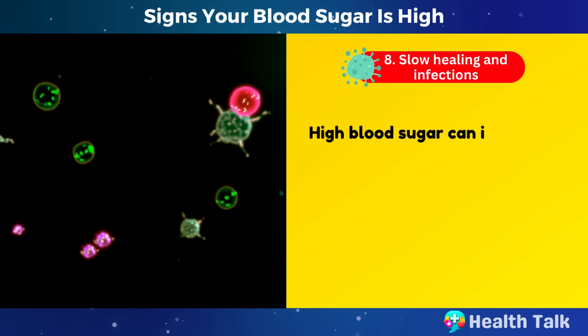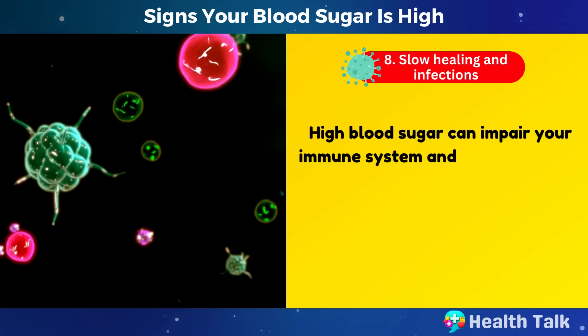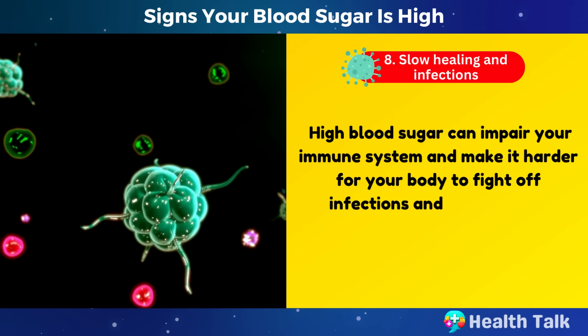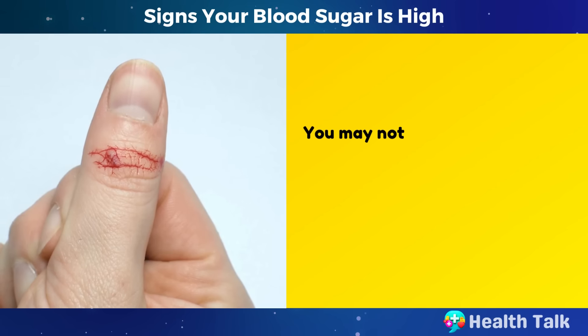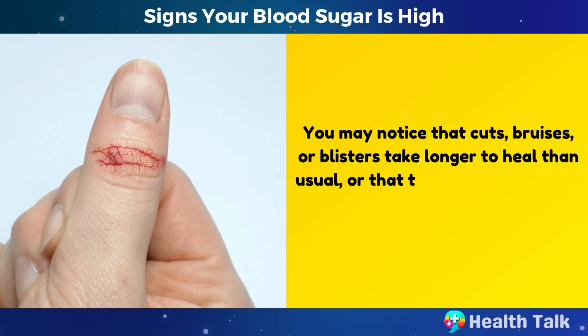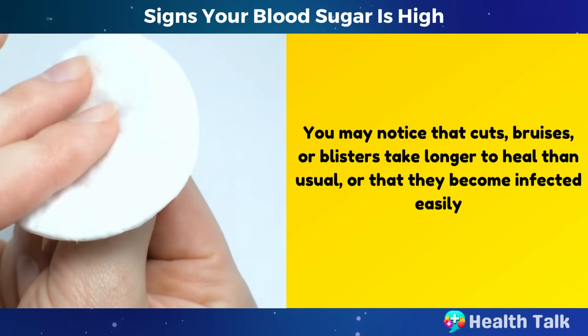Number 8: Slow healing and infections. High blood sugar can impair your immune system and make it harder for your body to fight off infections and heal wounds. You may notice that cuts, bruises, or blisters take longer to heal than usual, or that they become infected easily.